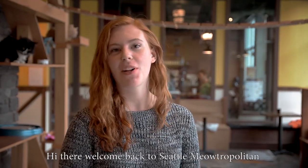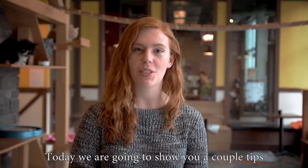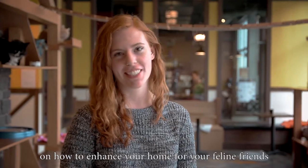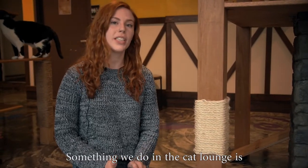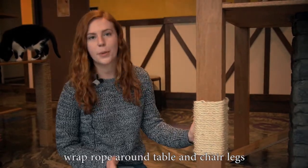Hi there and welcome back to Seattle the Metropolitan. Today we're going to show you a couple tips on how to enhance your home for your feline friends. If you're looking for a simple trick you can do around your house, something we do in the cat lounge is wrap rope around table and chair legs.